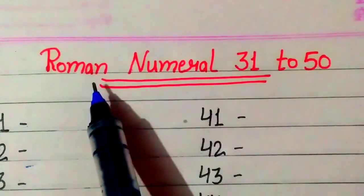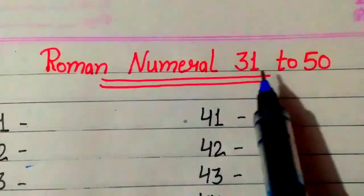Hello everyone, today we do Roman numerals from 31 to 50.